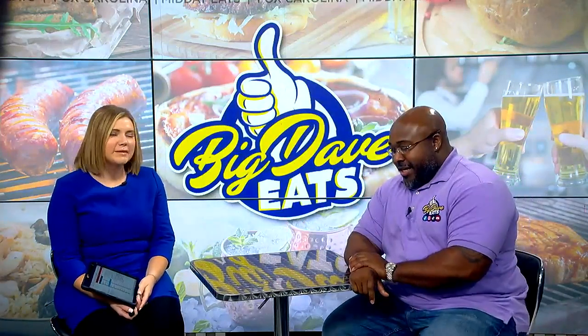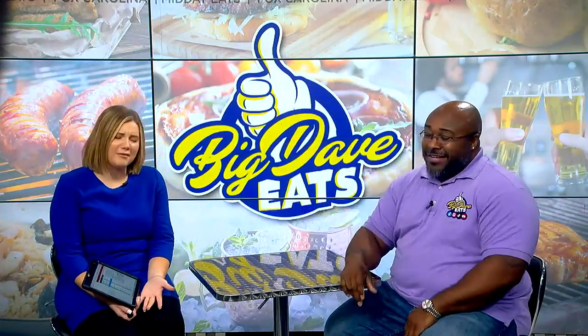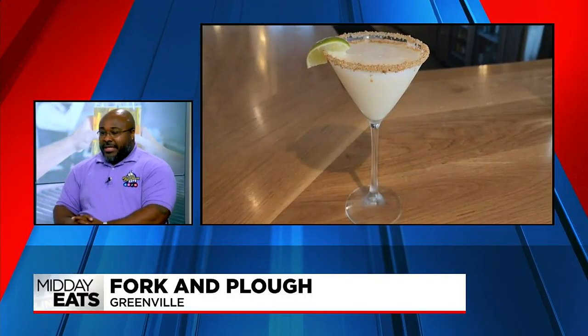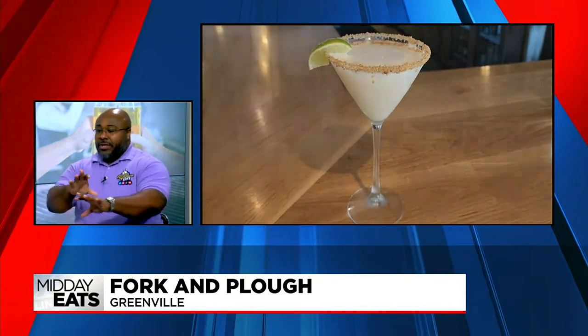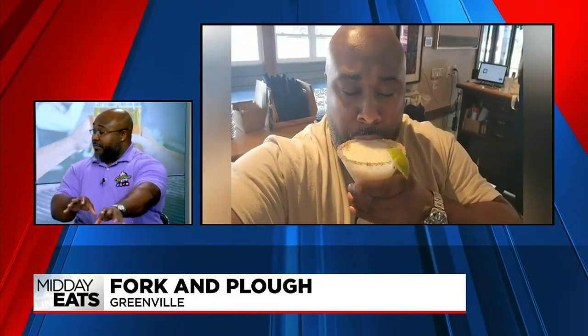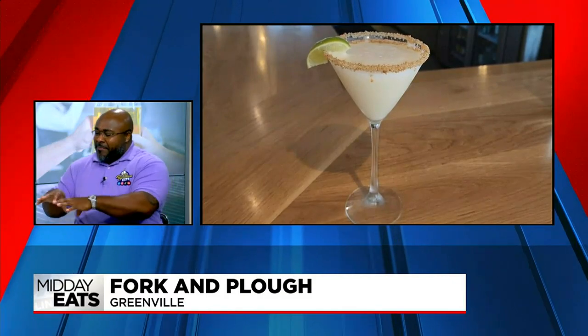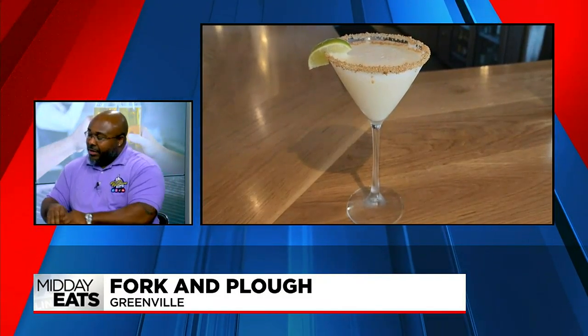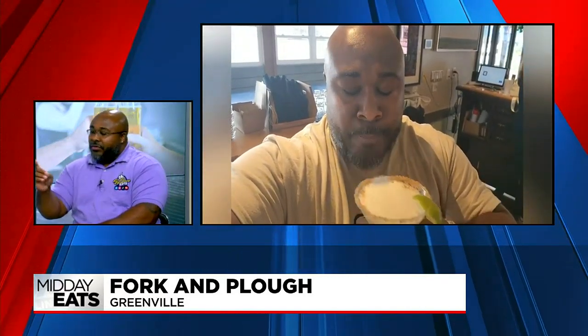We've got to talk about dessert — this martini. I'm not a dessert guy. I prefer my dessert in liquid form. They take a whipped vodka, and Erica with the C is the bartender — if you go there, ask for her. She does these specialty cocktails. They use pineapple juice, lime juice, and a couple other ingredients. It's uncanny how they take those ingredients and put it all together to make it taste just like a key lime pie. They even coat the rim with graham crackers.